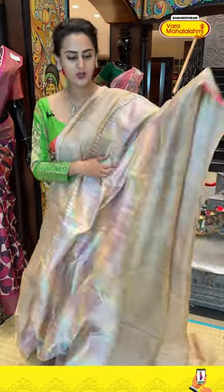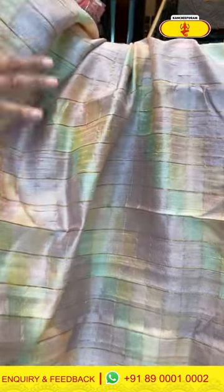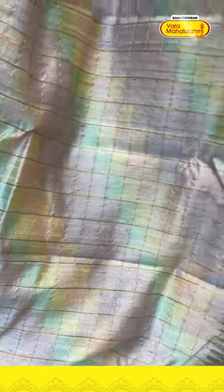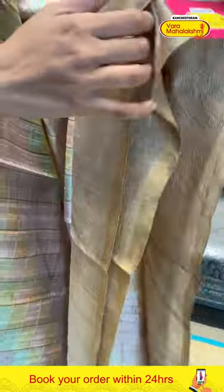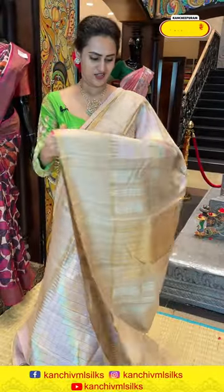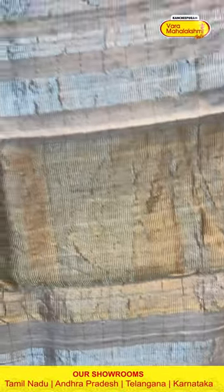Moving on to the next colour — it looks like gold zari, which is making it look super pretty. The border has a contrast border with some beautiful temples and gold zari — lovely. The pallu is a khadi stripes pallu with both gold and silver zari, very gorgeous looking.